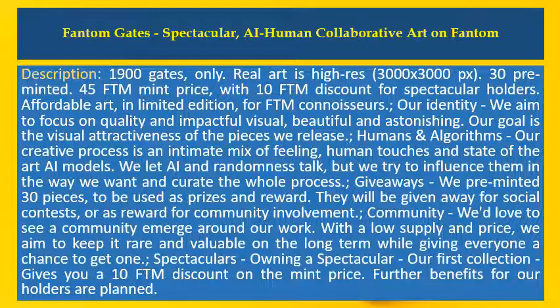Our identity. We aim to focus on quality and impactful visuals — beautiful and astonishing. Our goal is the visual attractiveness of the pieces we release.